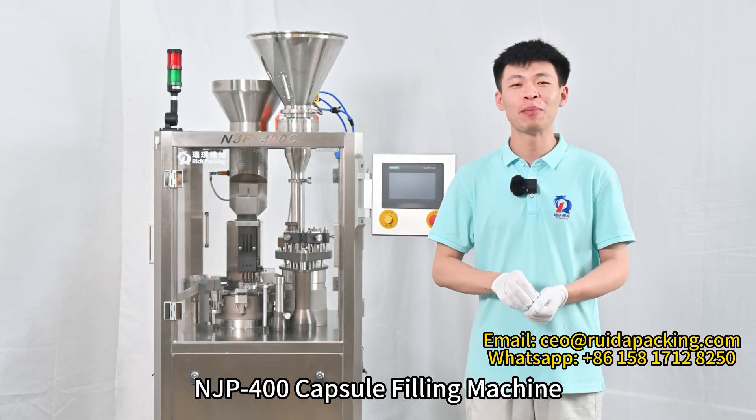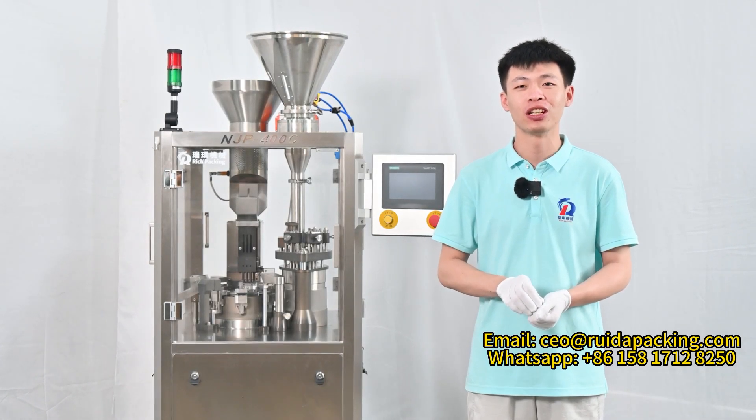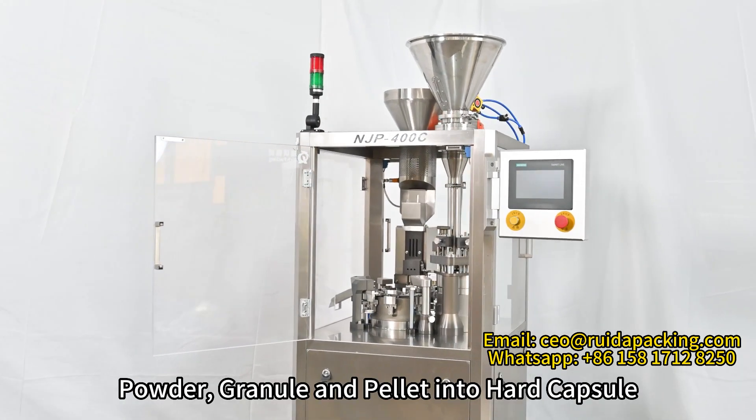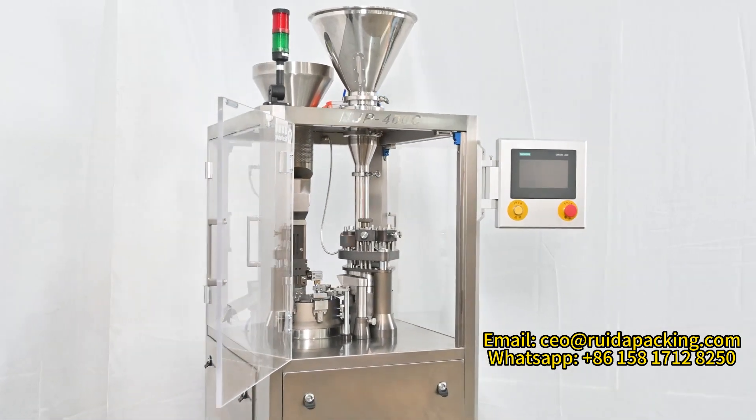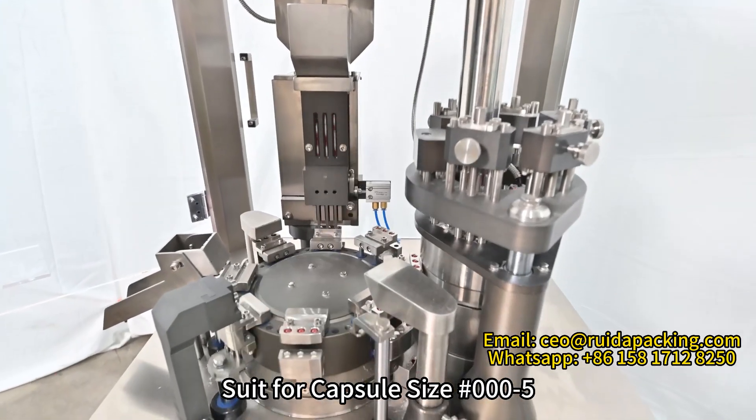Hi there, this is our NJP 400 capsule filling machine. You can fill powder, granule, and pad into hard capsule. It serves for capsule sizes 00 to 5.